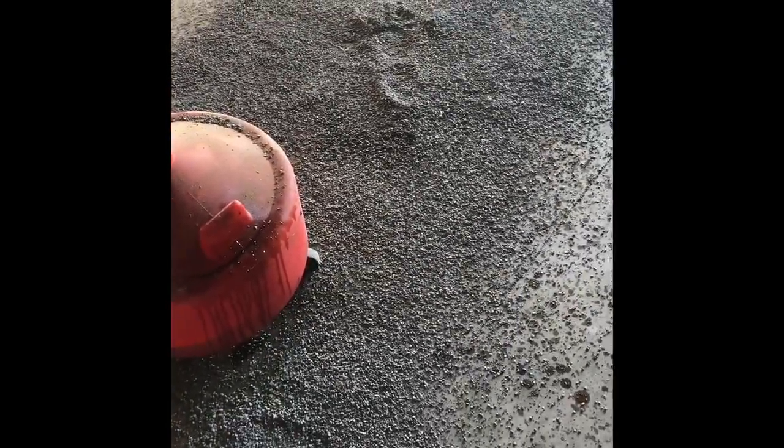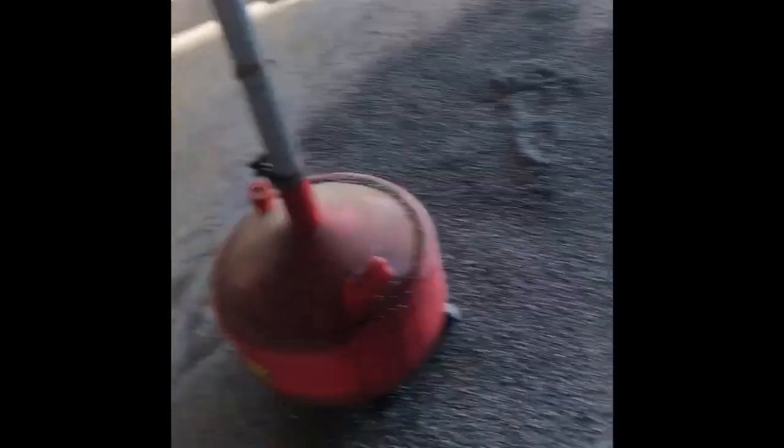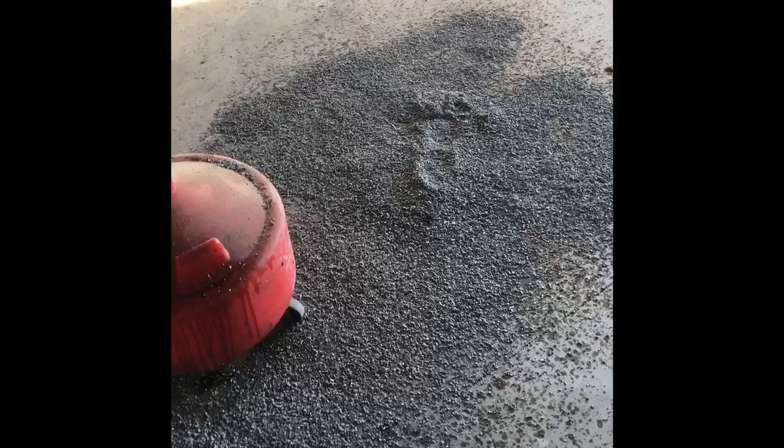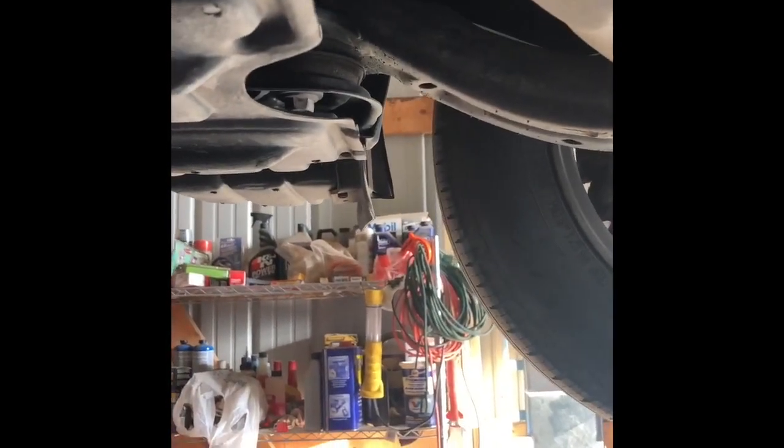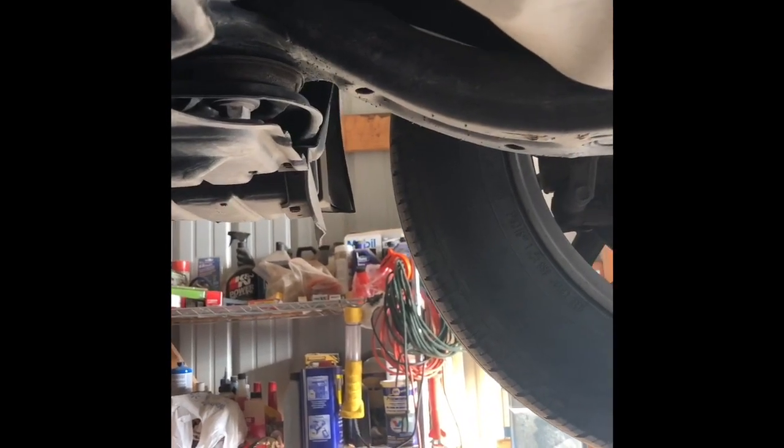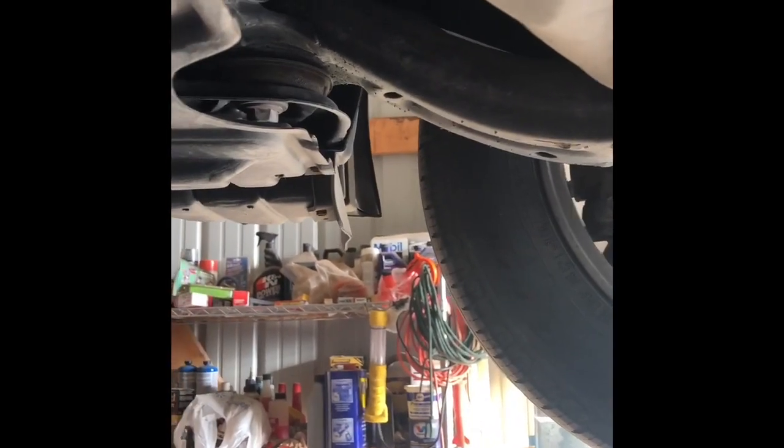If you spill oil on the floor, it will stain, so make sure the pan is positioned correctly. We spilled some and had to dump absorbent material — basically the same as cat litter — on the ground to soak it up. Cat litter also works great under a car that leaks oil in your garage. Next we take off the oil filter. Make sure you have a working wrench — ours was broken, so we had to get a new one.